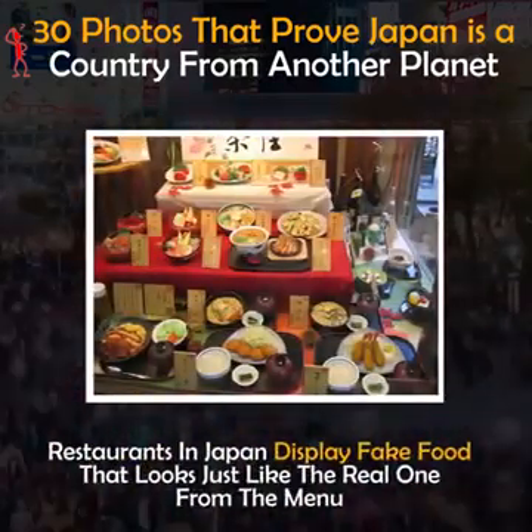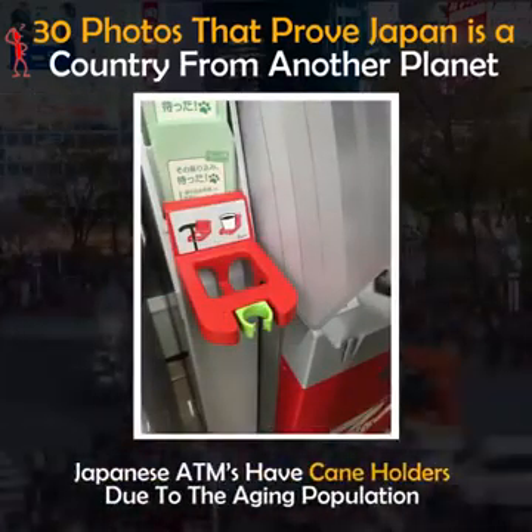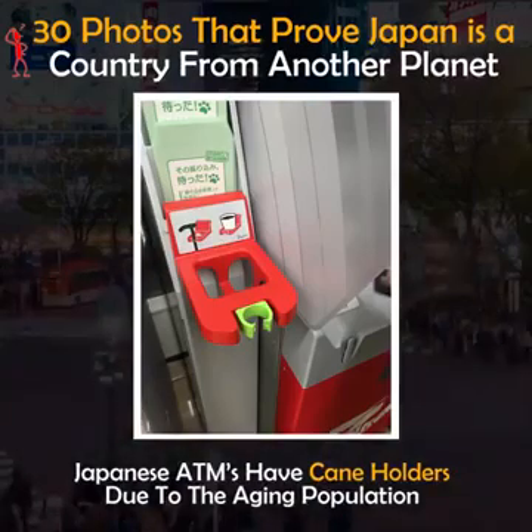Restaurants in Japan display fake food that looks just like the real items from the menu. Japanese ATMs have cane holders due to the aging population.